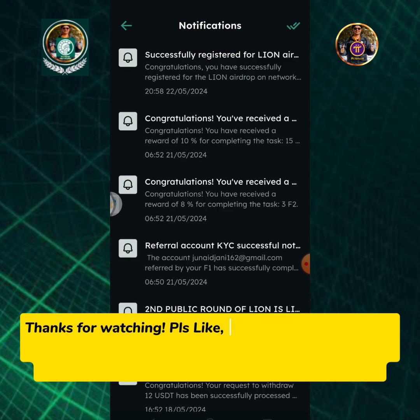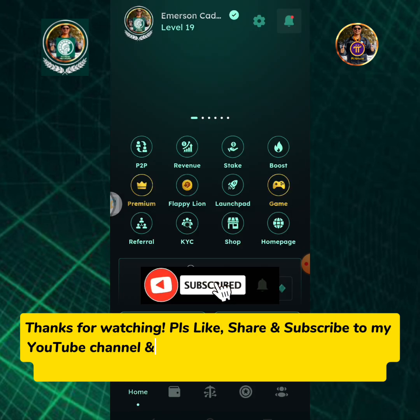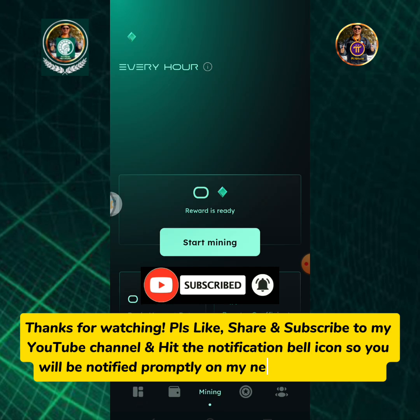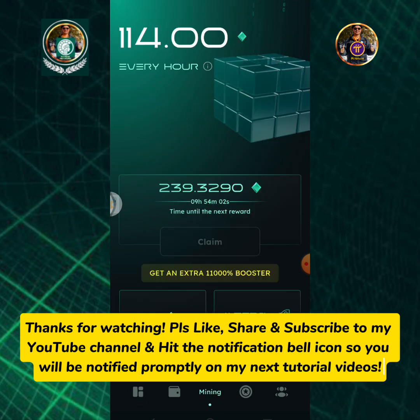Thanks for watching! Please like, share, and subscribe to my YouTube channel and hit the notification bell icon so you will be notified promptly on my next tutorial videos.